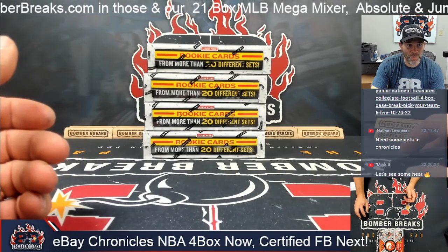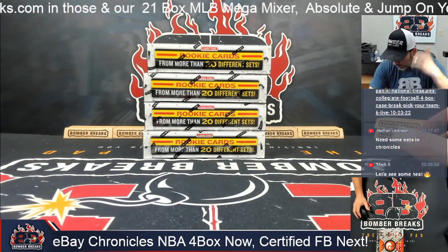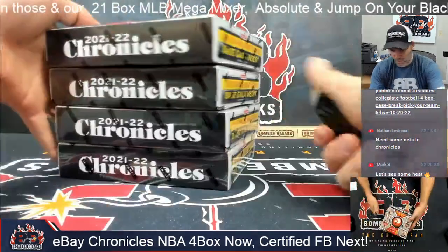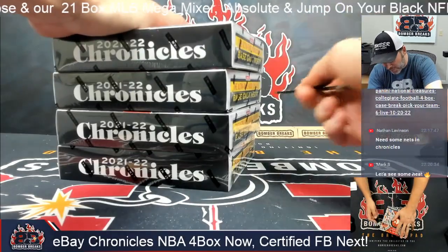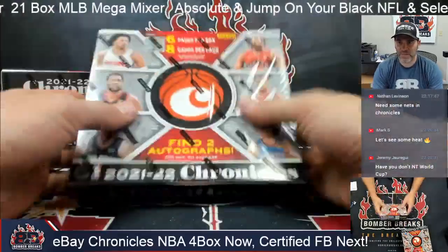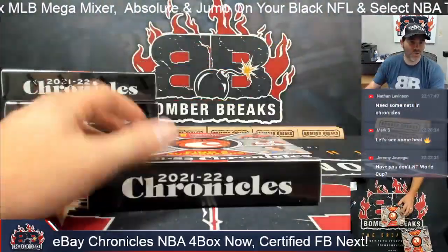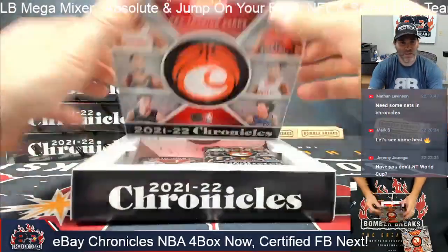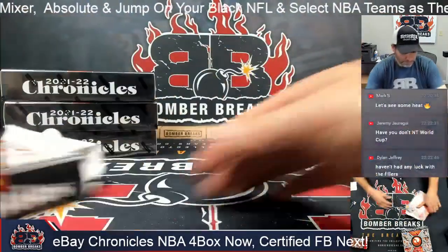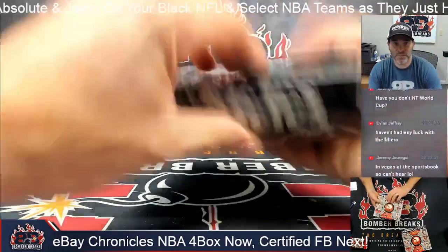Okay guys, here we go. This break consists of four Chronicles boxes — the second four. We opened the first four about a week or two ago. So this is boxes five through eight. We'll do the next group of boxes tomorrow night with Artie, and then the last four will be on Wednesday. We do Sunday, Monday, Wednesday, Thursday — most of you guys know the drill. I see we've got a handful of guys with us for the first time, so welcome!